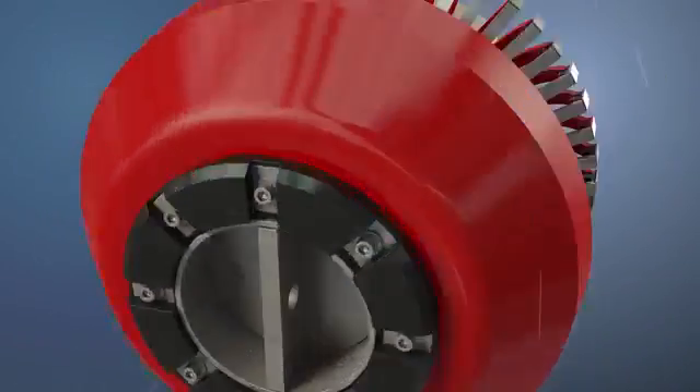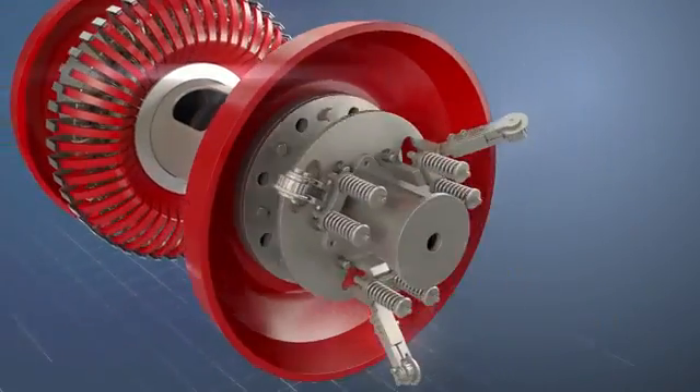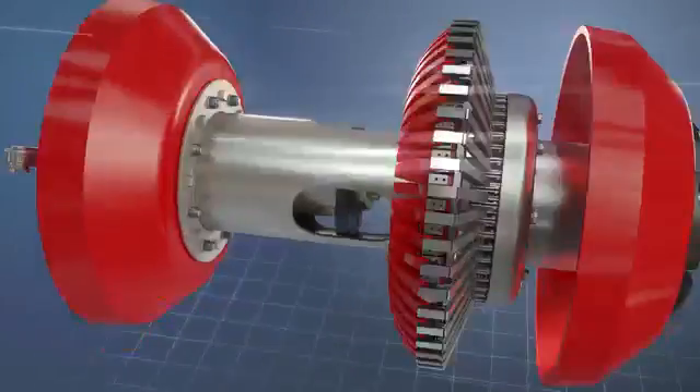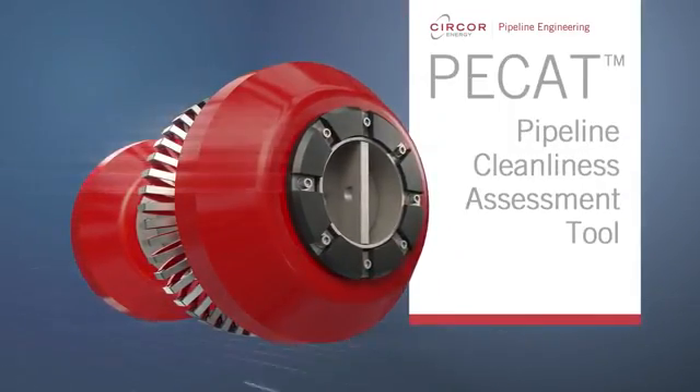Pipeline Engineering, a Circor energy company, introduces PCAT, an ATEX certified specialist tool designed to provide complete pipeline cleanliness assessment with added calibrating capability.